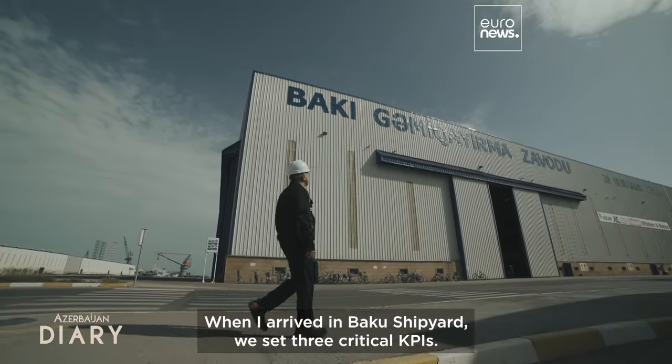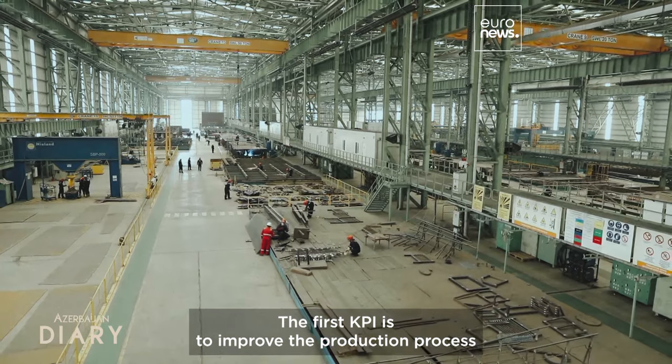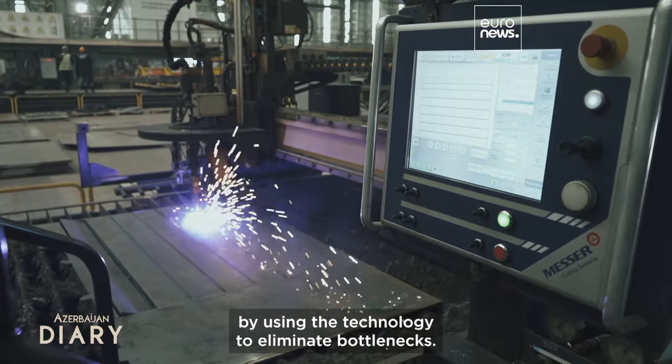When I arrived at Baku Shipyard, we set three critical KPIs. The first KPI is to improve the production process by using technology to eliminate bottlenecks.